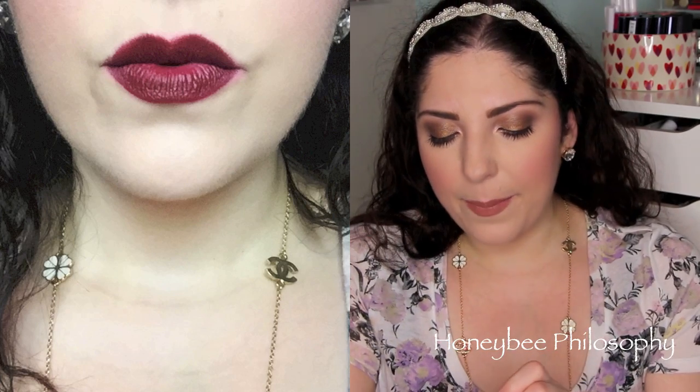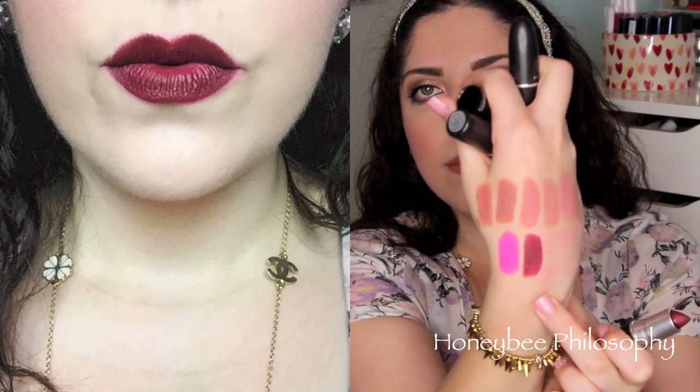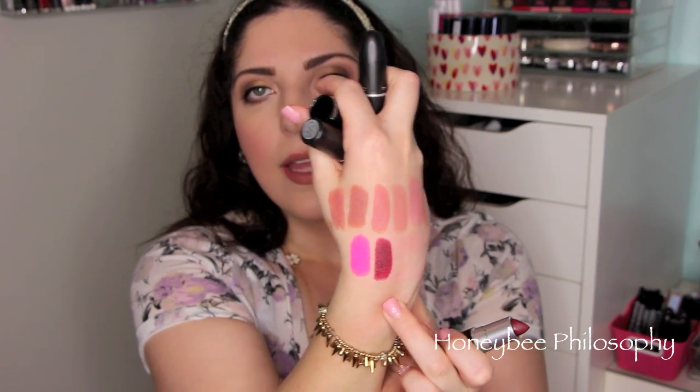Another matte formula that I really, really love is Diva. I just got this past winter, I believe. It is newer to my collection, but it's like a purpley, vampy red. Really, really pretty. However, these two mattes definitely dry out my lips - not gonna lie.